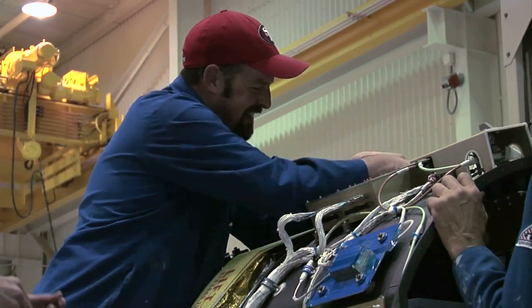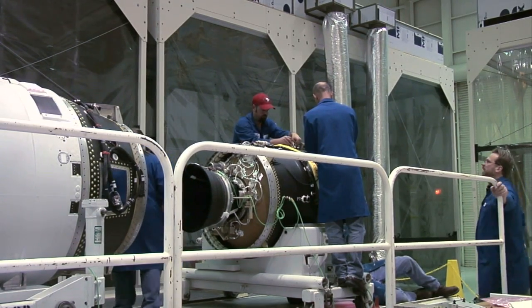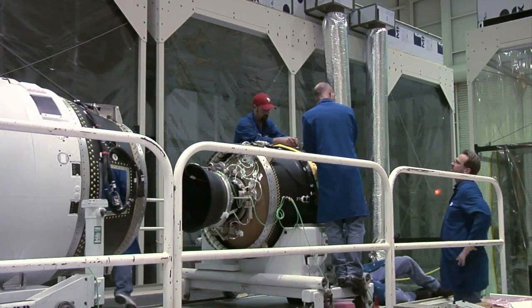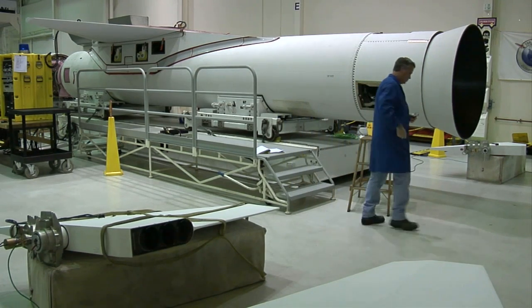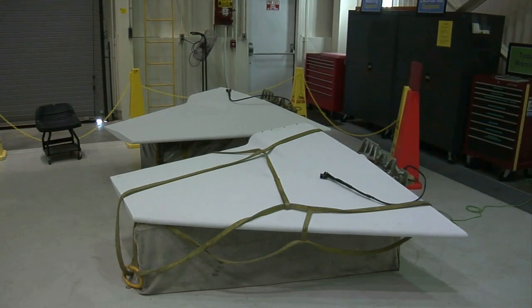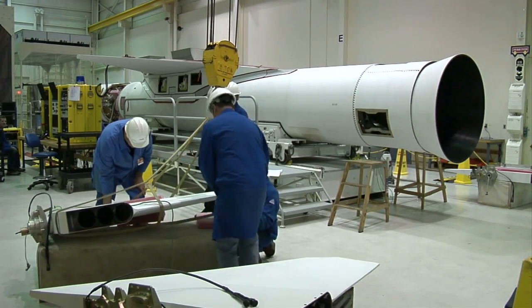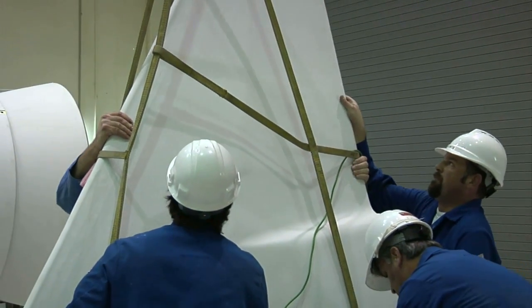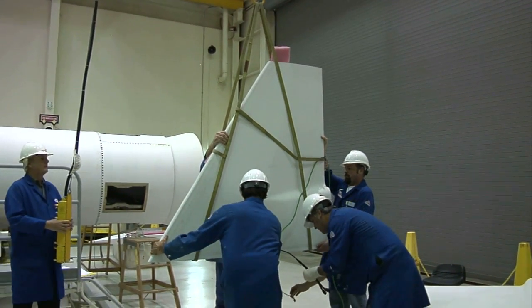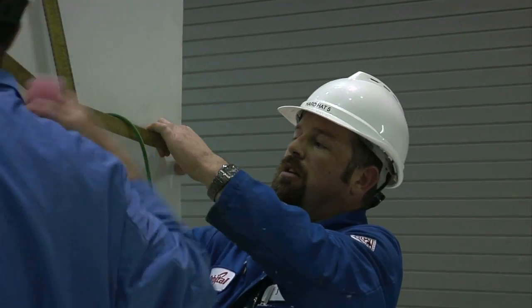That avionics structure holds all the computers and a tank with gaseous nitrogen, which is used for reaction control — basically steering the third stage and inserting the spacecraft into the proper orbit. There you see a picture of the first stage, and those items there are the fins, installed on the aft end of the first stage.